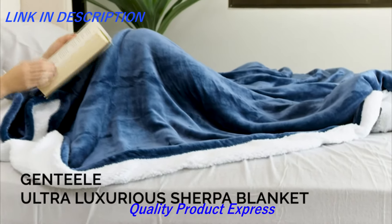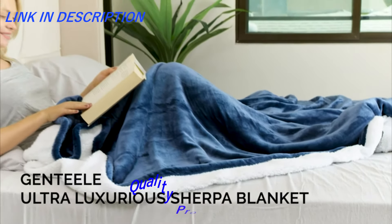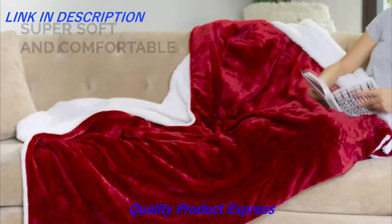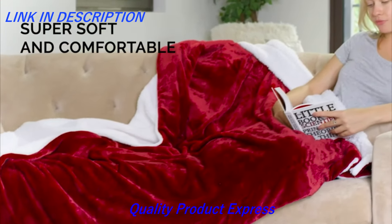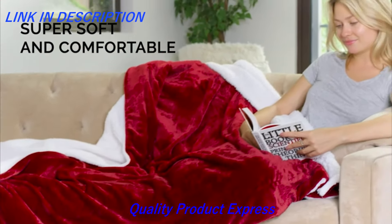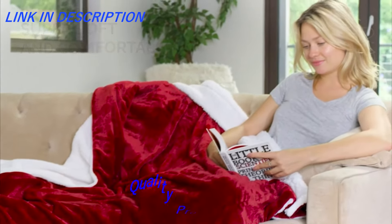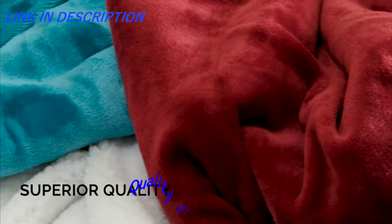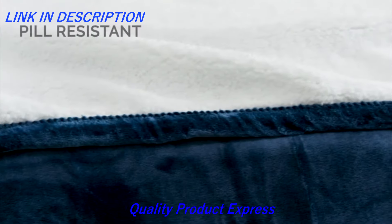Experience extraordinary and unmatched softness with the Genteel Reversible Sherpa Throw Blanket — the perfect blanket for all-year comfort. Superior craftsmanship and made from the finest, softest, anti-pill and fade-resistant quality materials.